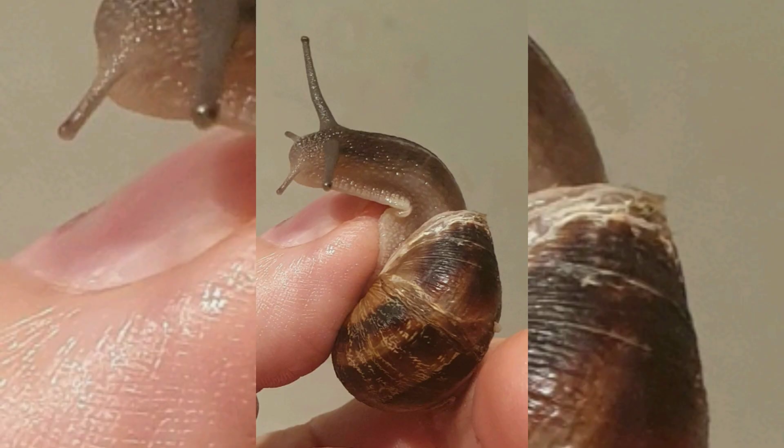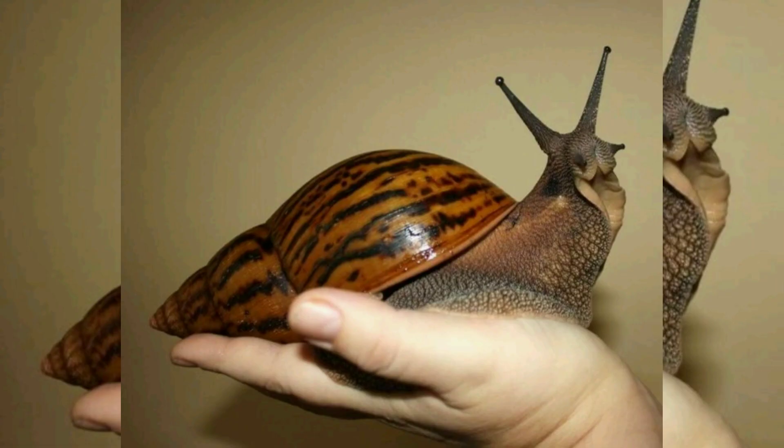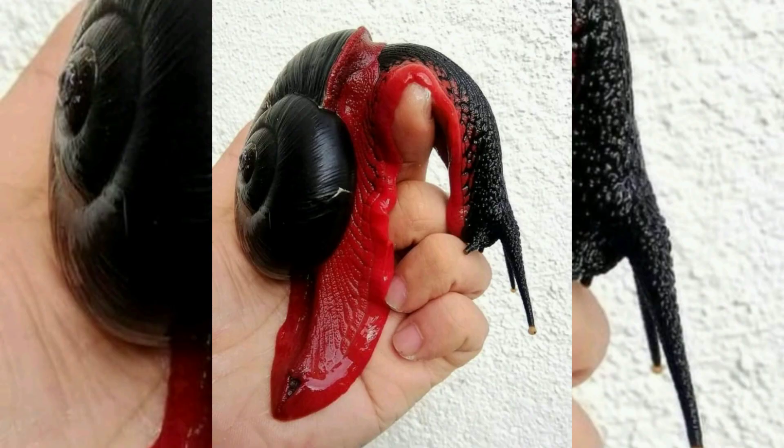Snails have considerable human relevance, including as food items, as pests, as pets, and as vectors of disease. Their shells are used as decorative objects and are incorporated into jewelry. The snail has also had some cultural significance, tending to be associated with lethargy, and has been used as a figure of speech in reference to slow-moving things.